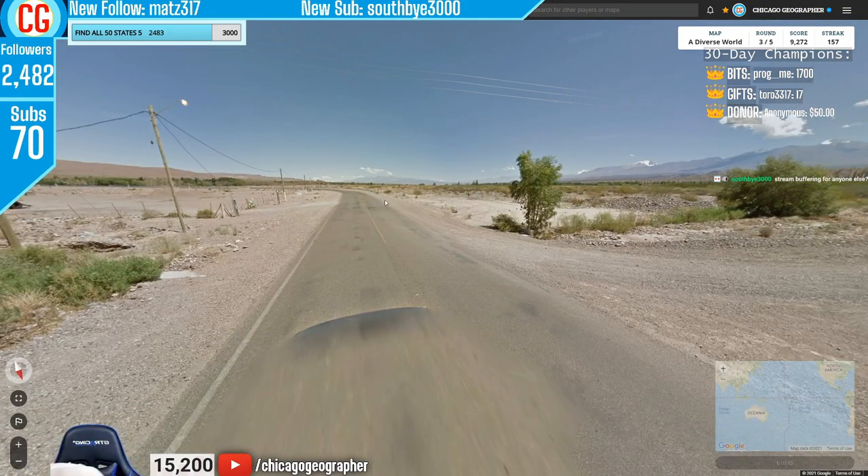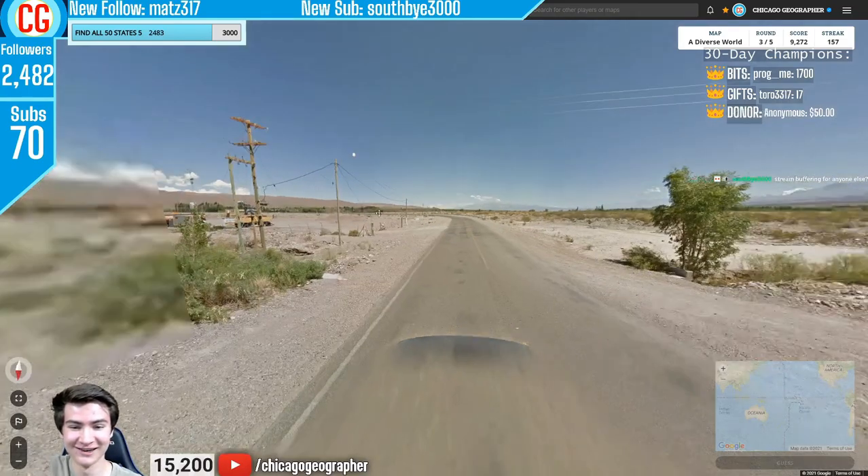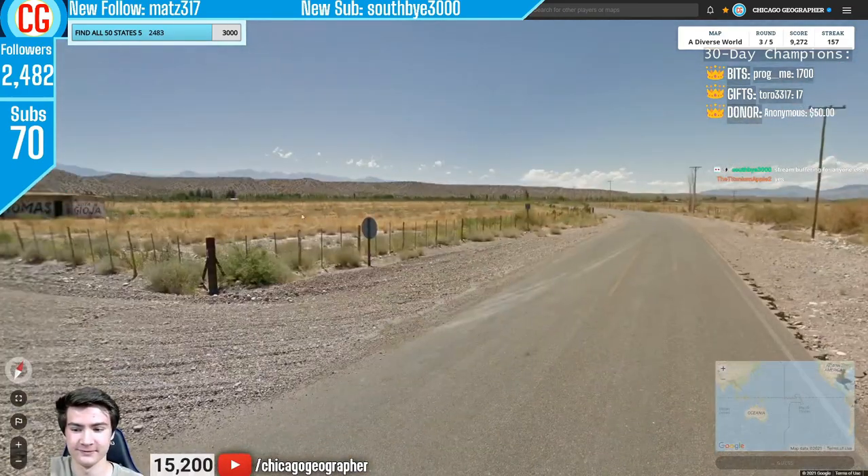Round 158 — black Google car with a deserty landscape and mountains. This indicates Argentina.